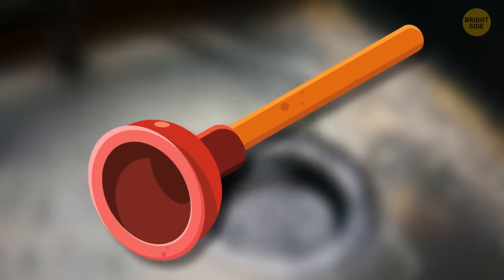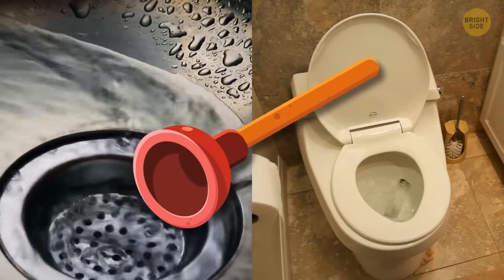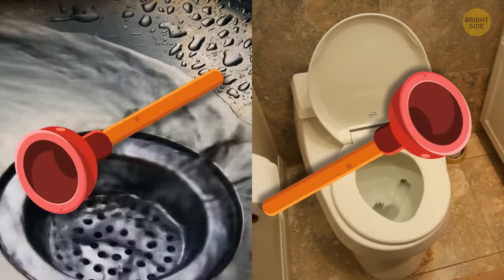The hidden function of a cupped plunger is that it was actually meant to be used for sinks — though it works for toilets too, you can keep an extra one to unclog the sink.